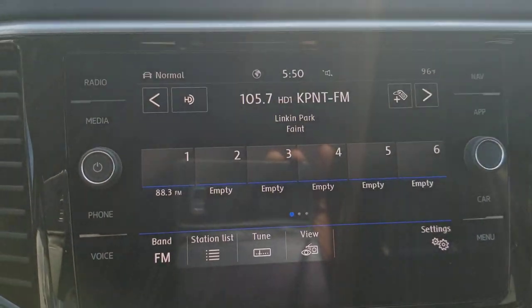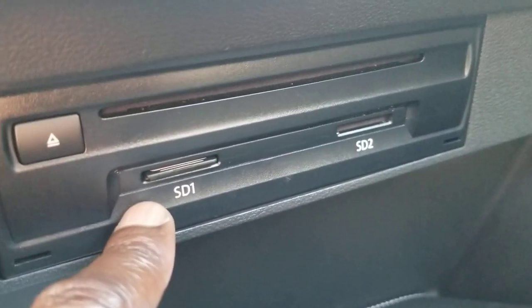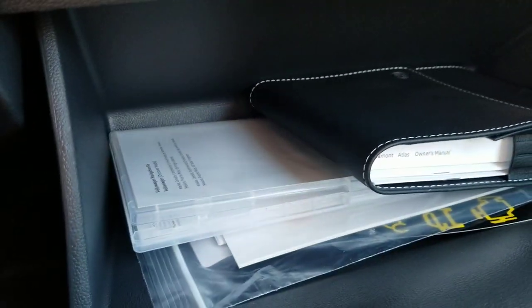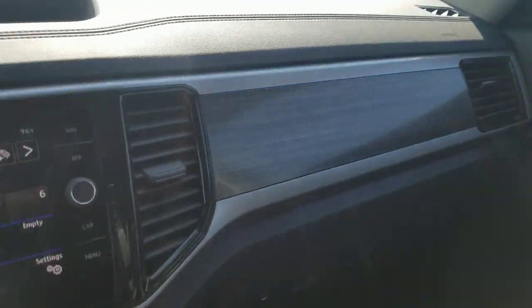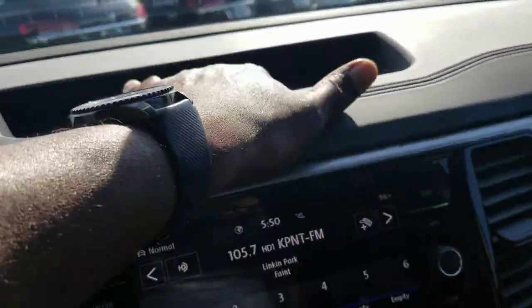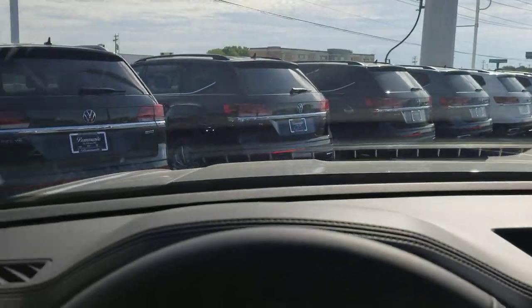It's an AM/FM radio with satellite. There's a CD card and SD card reader in the glove box. Since this has navigation, it has two slots — the first one has the navigation SD card in it, and you can do music or video on the other one. There are four extra holders and storage in the glove box as well. Wood grain interior across the dash and into the door, plus a flat dashboard up here with a little storage bin.